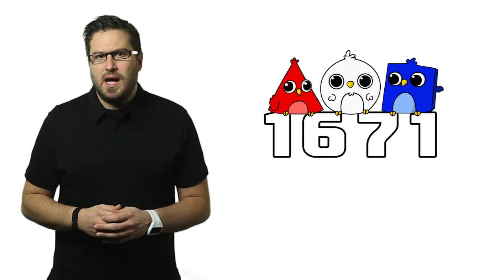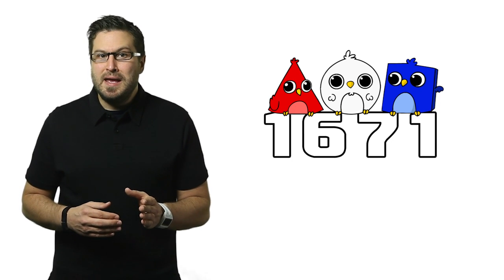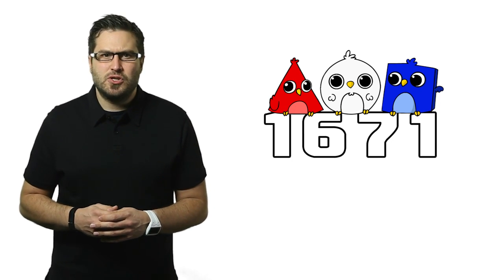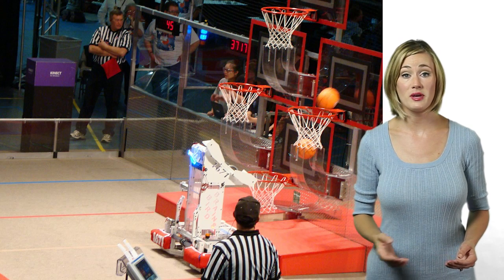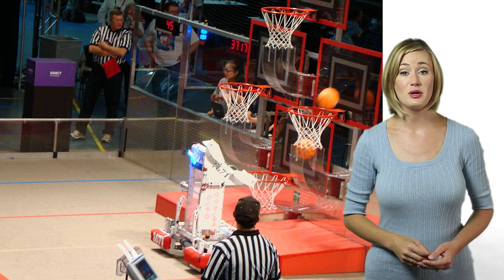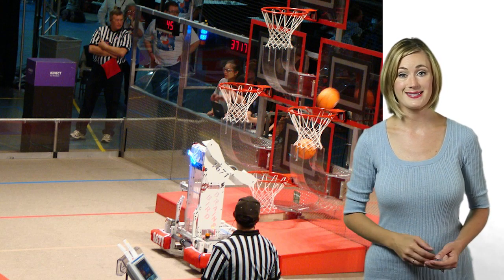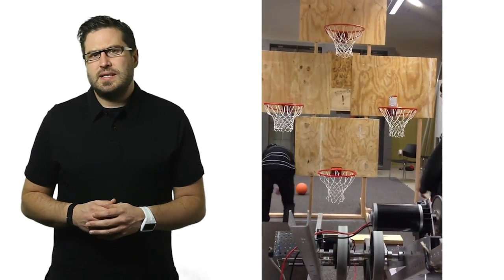When it comes to bottom-up design, the Buchanan Birdbrains, who competed in the Rebound Rumble held by the FIRST Robotics Competition, provide us with a great example. Because of the experimental nature of the FIRST Robotics Competition, a bottom-up design approach made the most sense for the Birdbrains. Testing components and adjusting subsystems was key to a successful design.